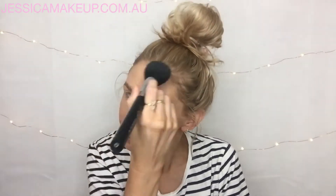Just dusting this all over my face to set the CC cream but also to give me a healthy natural glow. You can use this as blush, but as usual I need something a little bit pink so I'll do that in a sec.